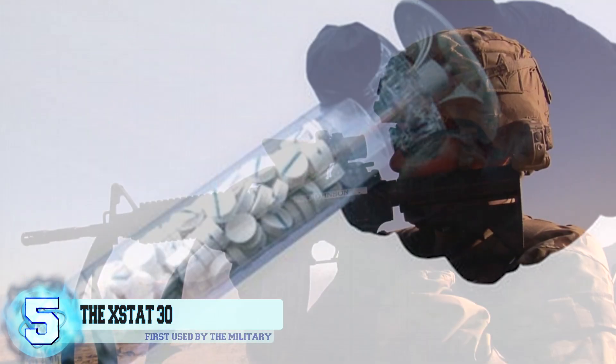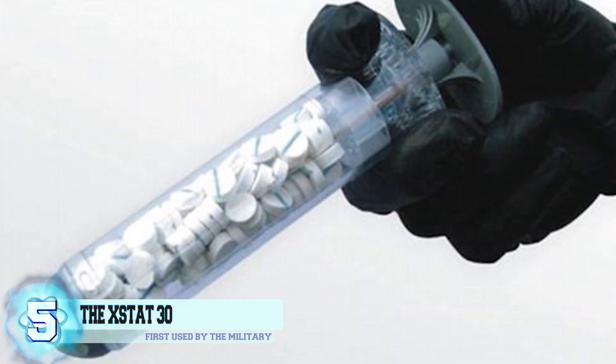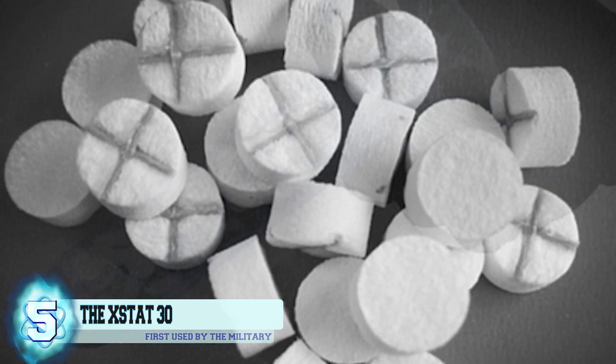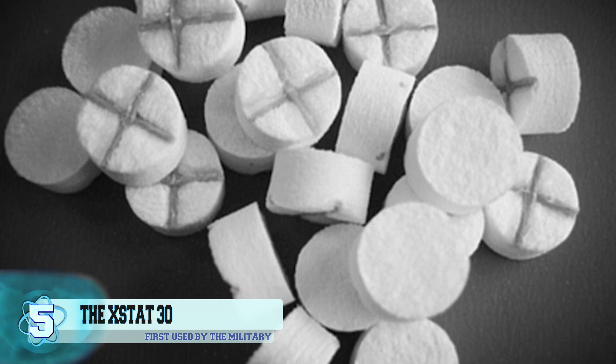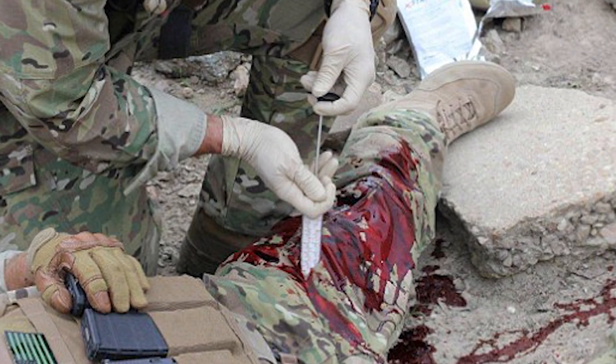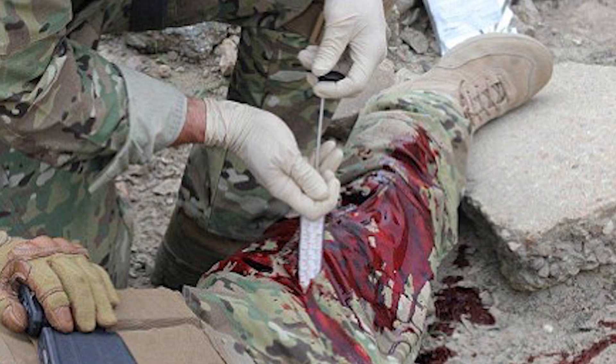This device was specifically used by the military, but the FDA has just recently approved the X-Stat 30 for use on civilians. It's basically a syringe filled with around 92 small sterile sponges. The syringe is used to stop heavy bleeding in the event that a soldier is hit by a bullet, preventing them from bleeding out while buying them time to seek proper medical assistance.